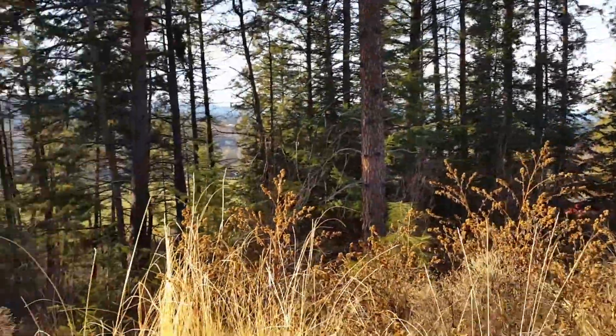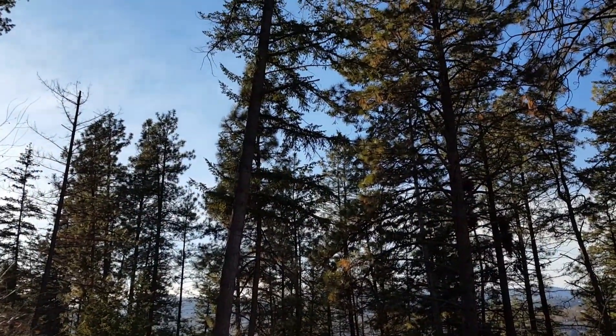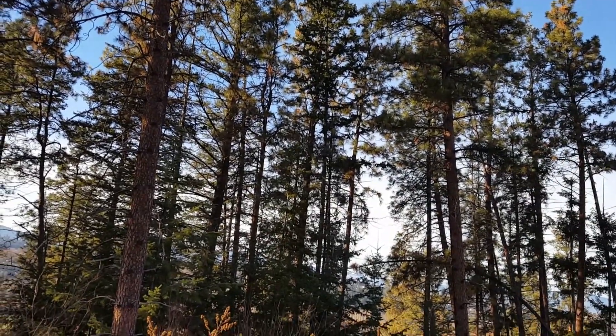And you can see the battle playing out here — Douglas fir versus Ponderosa pine. It's getting intense.